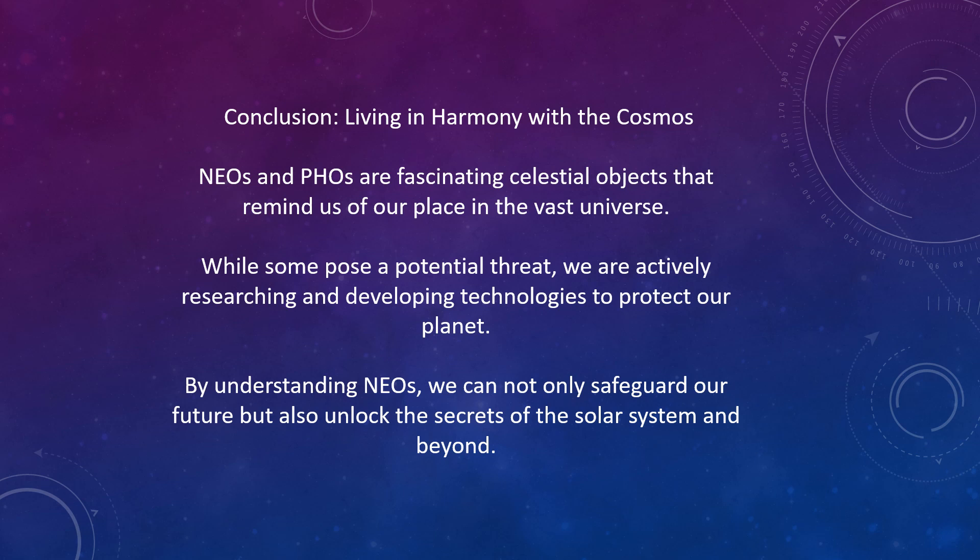Conclusion: living in harmony with the cosmos. Near-Earth objects and potentially hazardous objects are fascinating celestial objects that remind us of our place in the vast universe. Whilst some pose a potential threat, we are actively researching and developing technologies to protect our planet. By understanding near-Earth objects, we can not only safeguard our future but also unlock the secrets of the solar system and beyond.